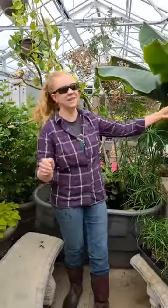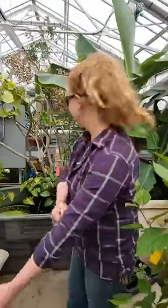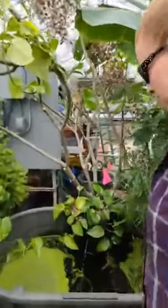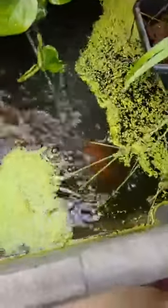Hi everybody! This is April coming at you from the DCB jungle. We just wanted to show you some things here. If you want to come this way, you can maybe see our koi. They might be shy right now. I can see them a little bit. Those are our little duckweed with those guys. Pretty neat.